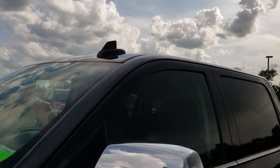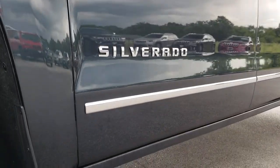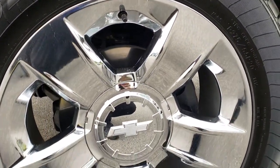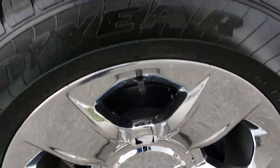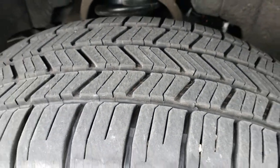It's a little overcast right now, so it looks like a gray to dark gray, but when it's really bright out it's kind of a bluish gunmetal color. It has the 20-inch chromed alloy rims with the Goodyear Eagle LS 275/55R20 tires, and these tires have roughly about 70% of the tread left.